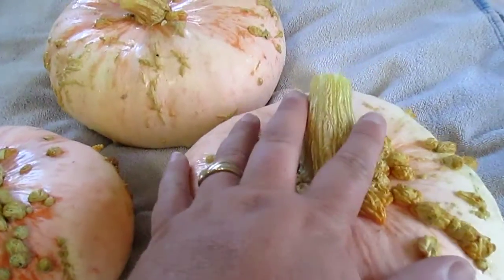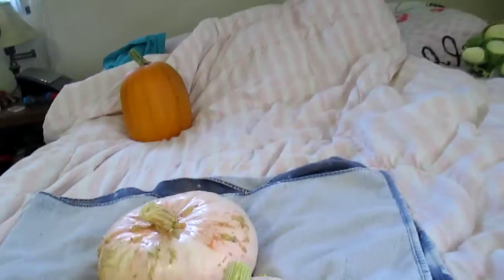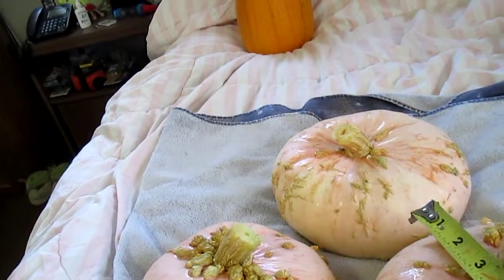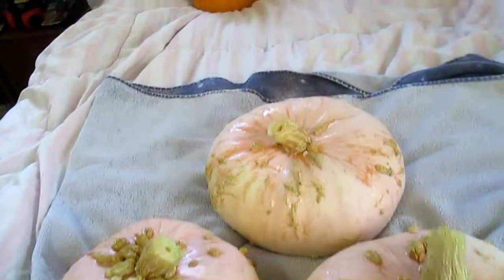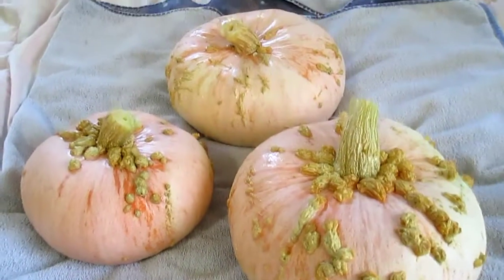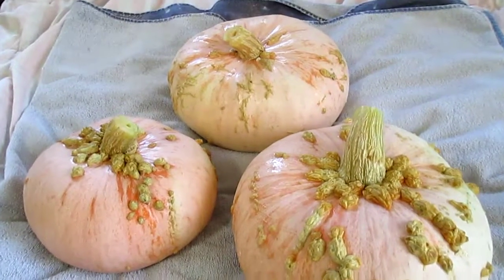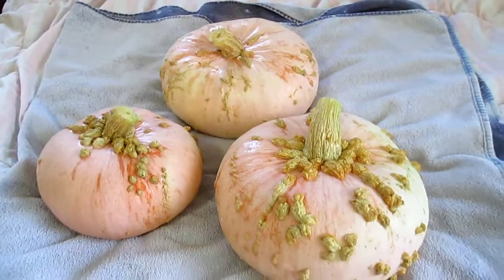They're pretty big — let's see how big. That one's about 10 inches across, the other one's a little bit smaller. They're supposed to be this pinkish salmon color, and they're French heirloom pumpkins — Galaudicine.